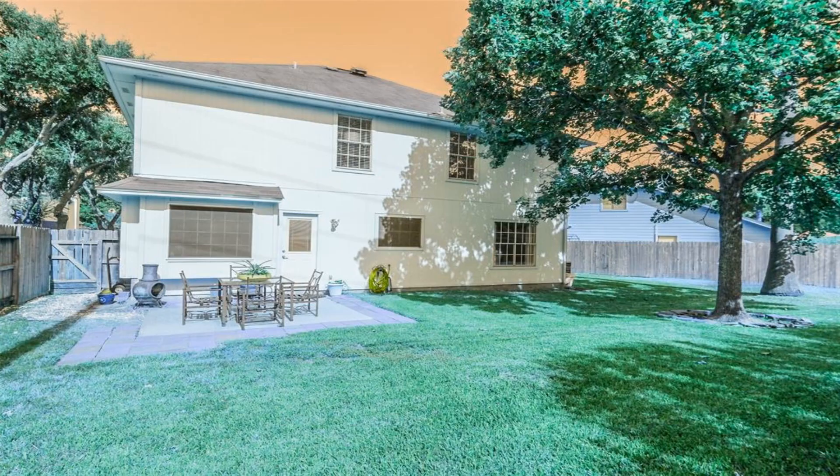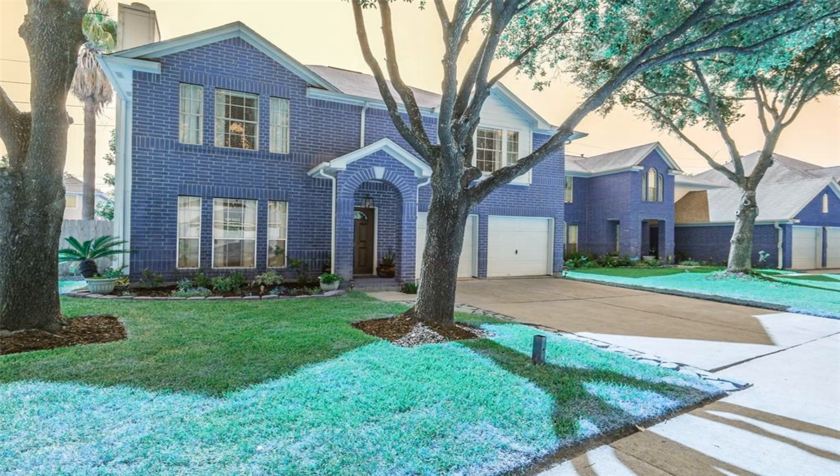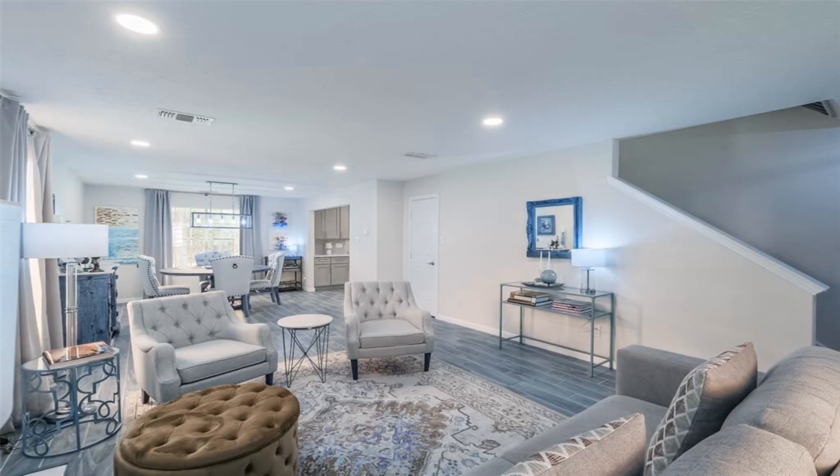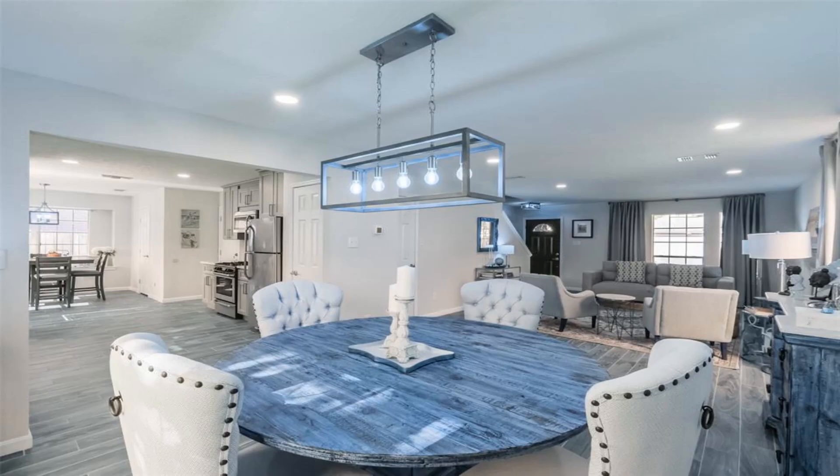The spacious backyard is an ideal space for children to enjoy. This fantastic community offers amenities such as a swimming pool and parks, making it a wonderful neighborhood for residents of all ages.